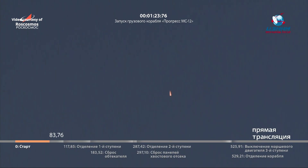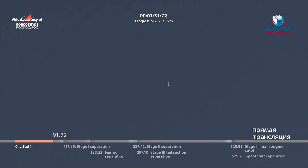Just about thirty more seconds of this stage. At this point the vehicle is traveling well over a thousand miles an hour.